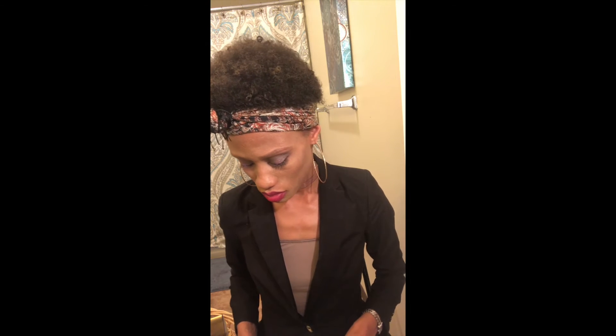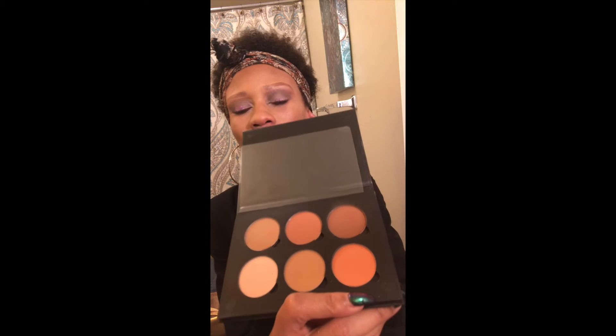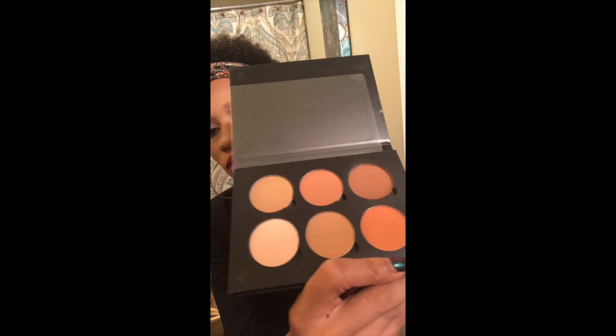Another purchase I just did was the Anastasia Beverly Hills Contour Kit. I got this in tan to deep — here it is. I'm also wearing this today. So here are the colors up close, and again this is the tan to deep Anastasia Beverly Hills Contour Kit. I love it.